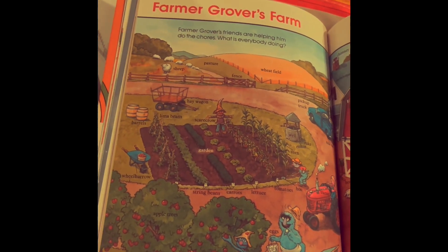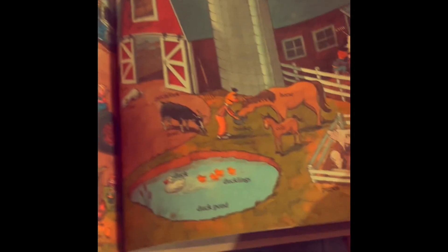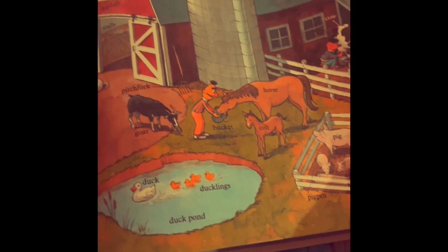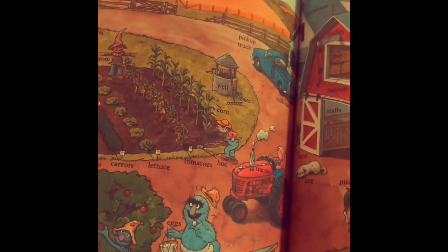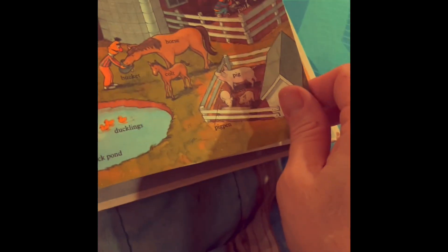So Farmer Grover's Farm. And this is all the things on the farm: horses, pigs, ducklings, cows, eggs, gardens, hay wagons, pickup trucks, sheep, wheat fields, apples, barns.